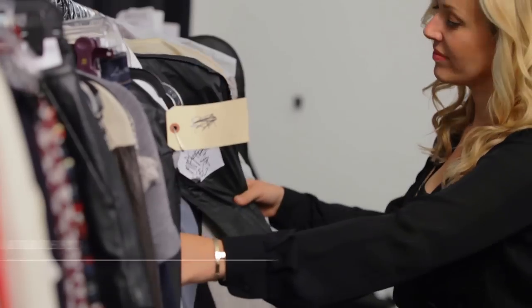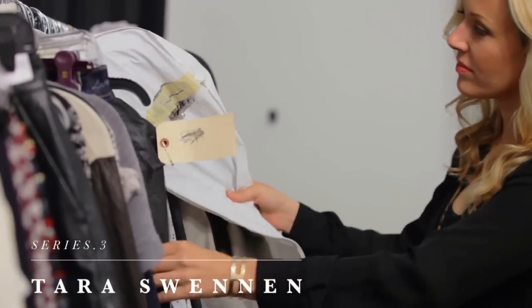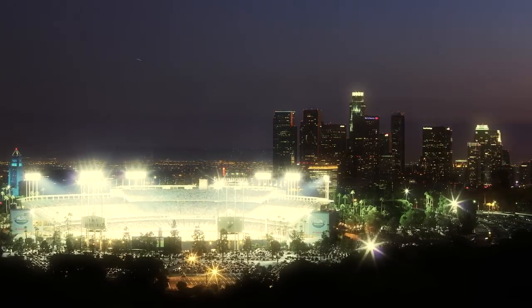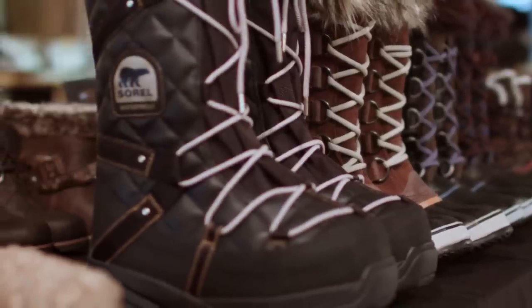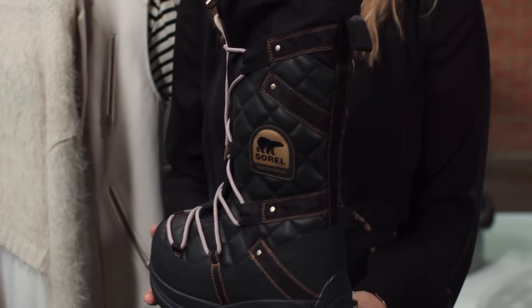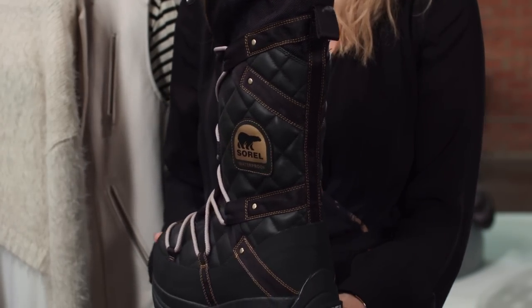Welcome to Sorelle Style. I'm Tara Swinnett, LA-based celebrity stylist. The hardest part about styling in cold weather is maintaining your femininity. We feel like because we need to bundle up, we still can't be gorgeous.